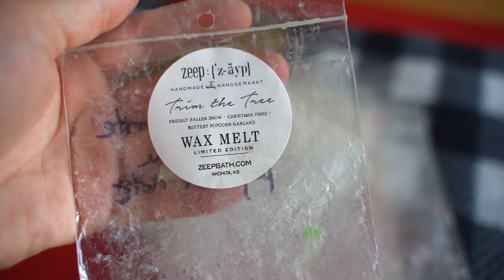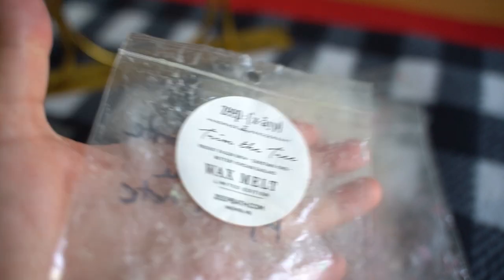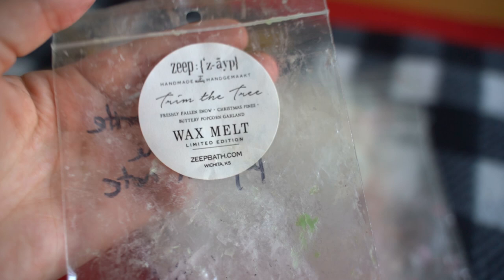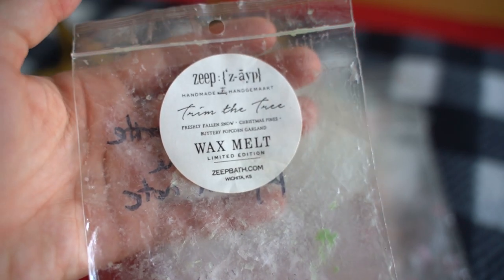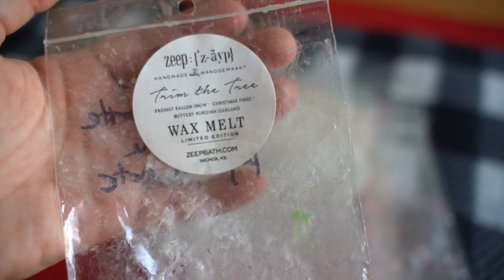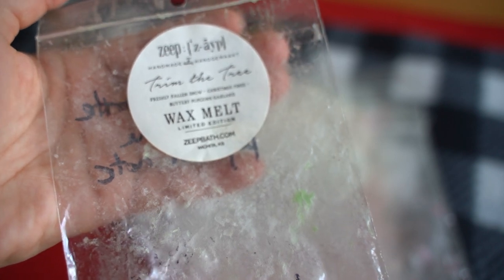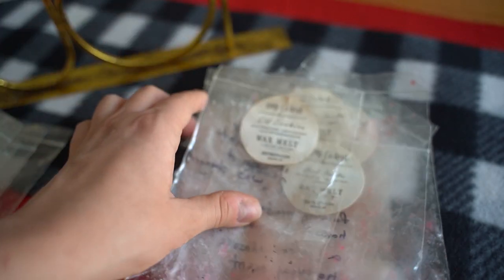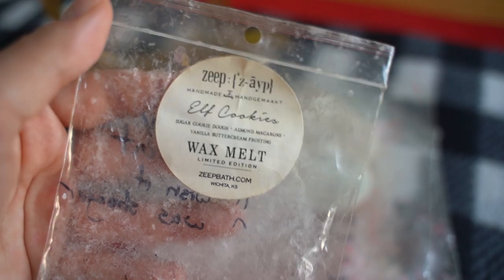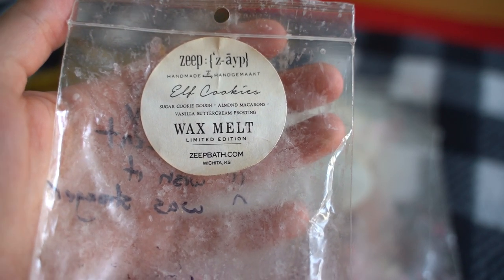This one is Trim the Tree — freshly fallen snow, Christmas pine, and buttery popcorn garland. I gave it an eight out of ten, not my favorite because of the popcorn note. But if you really like popcorn scents in wax, this would be a really good one to try — it was absolutely strong on both the popcorn and the Christmas tree scent. It really smelled like if you had strung your Christmas tree with a popcorn garland. Just wasn't my personal scent preference.